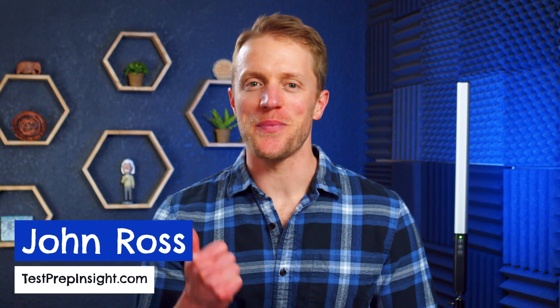Hey, what's up everyone. John here from testprepinsight.com, and today I'm going to be covering our list of the best DAT prep courses on the market. We've used and reviewed a bunch of different DAT prep courses and study products at this point, including a couple new ones since our last best list video, so today we're going to run down our updated list of the top rated courses as we see them.